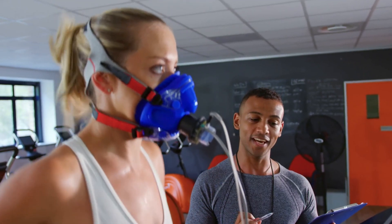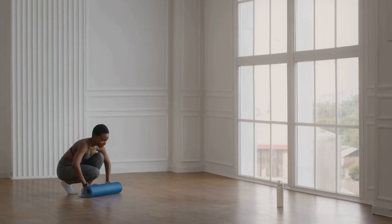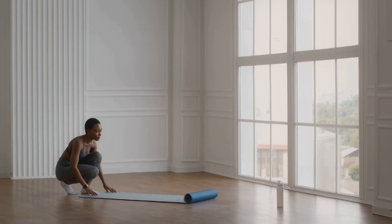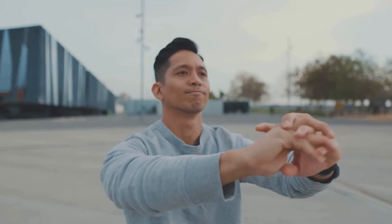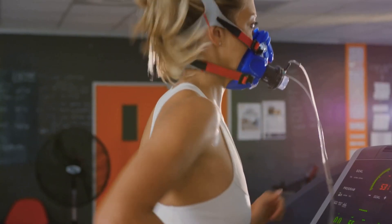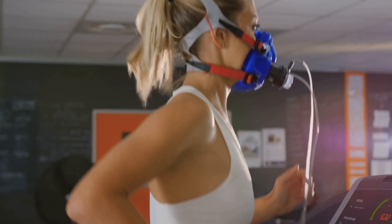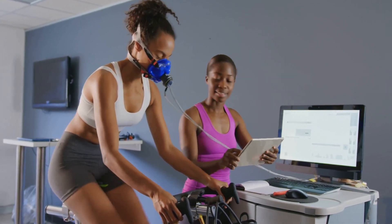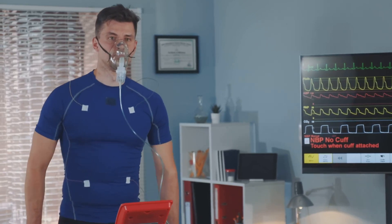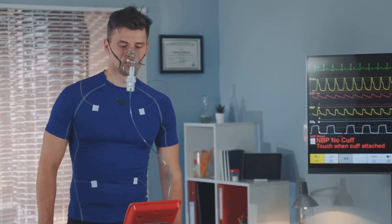Turbo EWAT is a structured program designed to maximize the benefits of exercise with oxygen therapy. It involves a three-step process for optimal oxygen absorption and utilization: Step 1, priming the body; Step 2, high oxygen intake; and Step 3, increased circulation — ensuring oxygen-rich blood is efficiently distributed, promoting overall health and vitality.